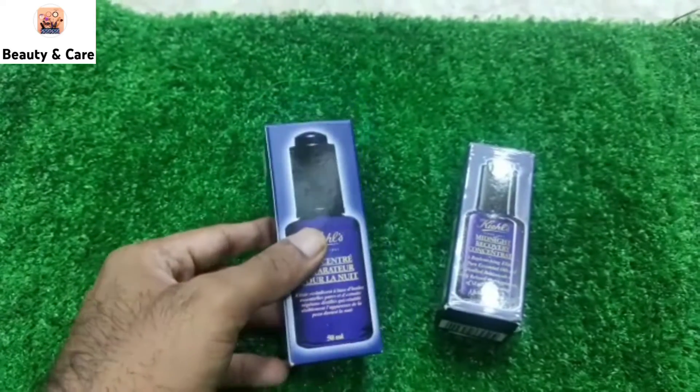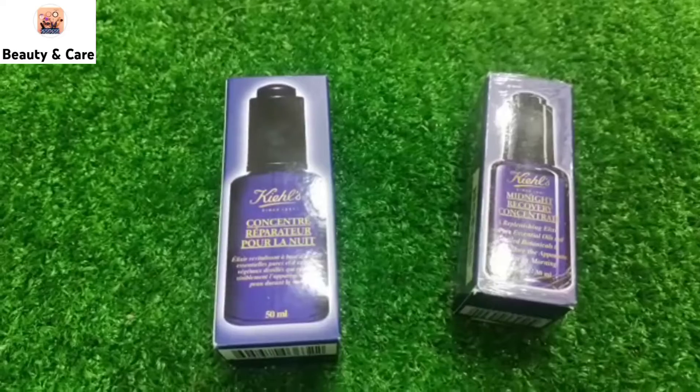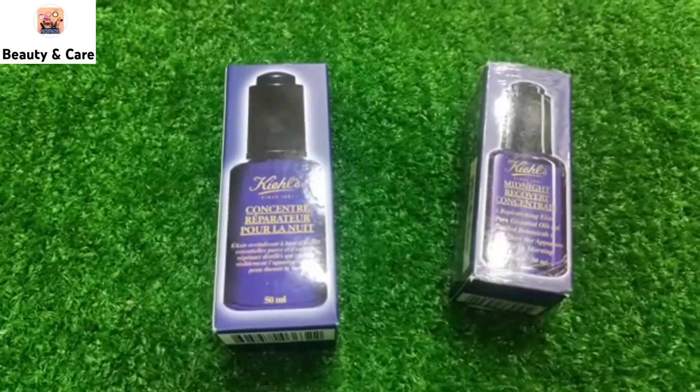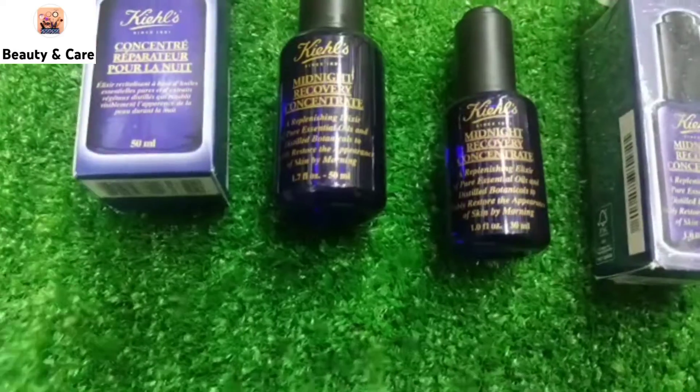It will be used in the night time, just one serum. You will feel a difference on your skin — your skin will be healthy, glowing, and smooth. It will be very good for you.